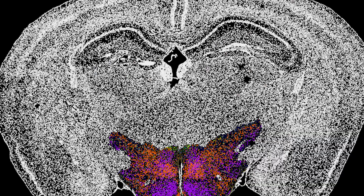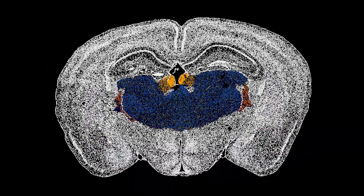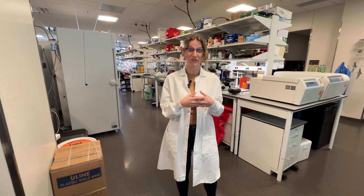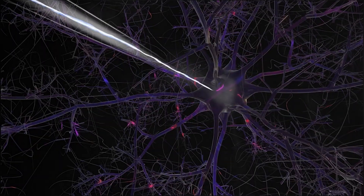We can also categorize brain cells by looking at which genes they have turned on and off and at what levels. And thanks to a recently developed technique called patch-seq, we can now look at a cell's shape, electrical activity, and RNA expression all together.